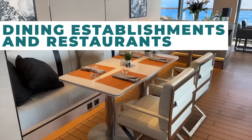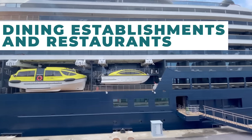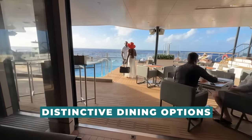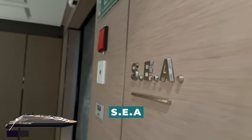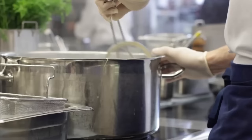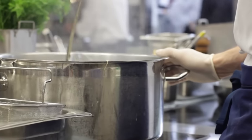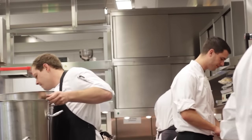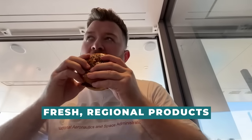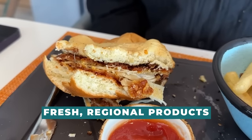At full capacity, the boat can only accommodate 298 passengers, but there are a number of distinctive dining options, including SEA, which was created by chef Sven Elverfeld of the three Michelin-starred Aqua restaurant in the Ritz-Carlton Wolfsburg in Germany. All restaurants use fresh, regional products and provide food inspired by the places the boat travels.